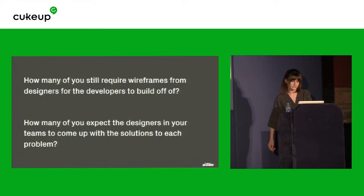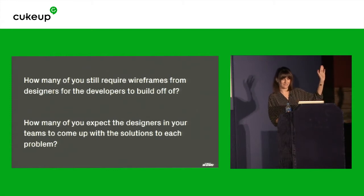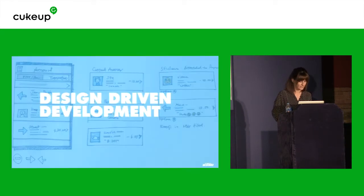I'd like to ask you a question: how many of you require wireframes from designers for the developers to build off of? And how many of you expect the designers in your teams to come up with the solutions to each problem? Things have changed. And that's what I like to call design-driven development. That's not how we work anymore. I'd like to take you through how we've changed things since we got introduced to BDD, and I'm hoping maybe this can help you with your processes.